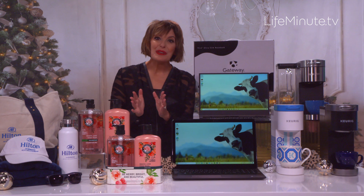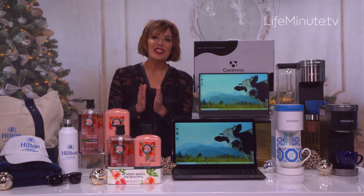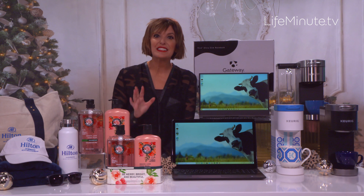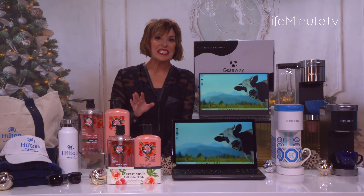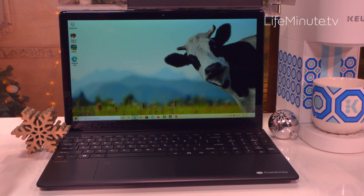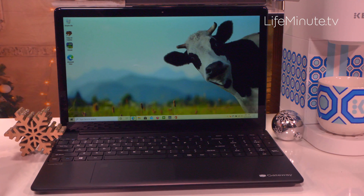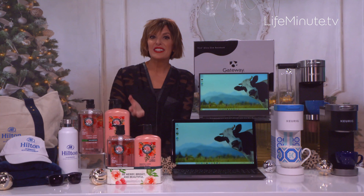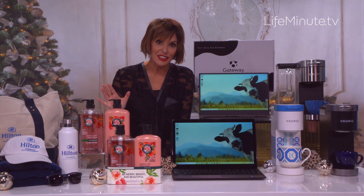Next, the beloved PC brand Gateway — with those iconic cow print boxes — has just relaunched with a bunch of laptops and tablets in a ton of colors, exclusively at Walmart. This is their ultra-slim notebook. It's already loaded with Windows 10, a webcam, 10 hours of battery life, and more. It's Google Classroom compatible, so it's great for the kids. It retails for $749, on sale now for $429 — a steal.